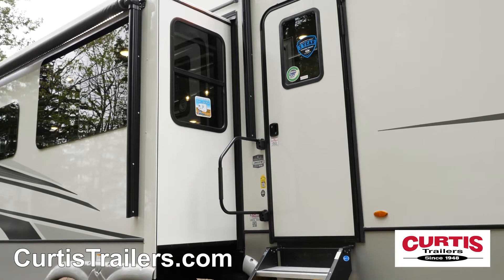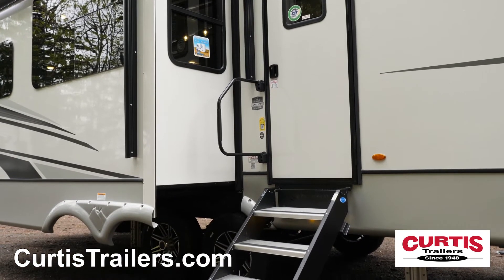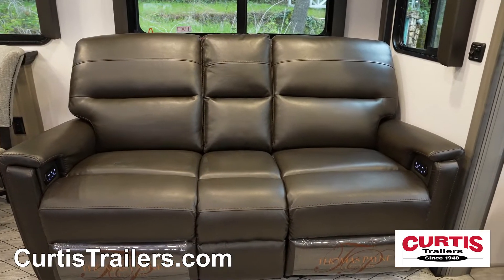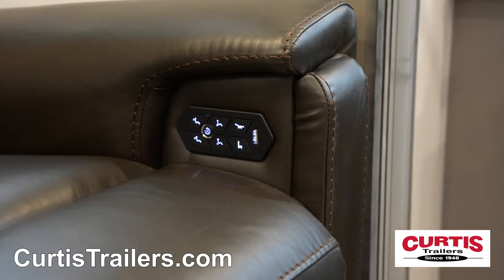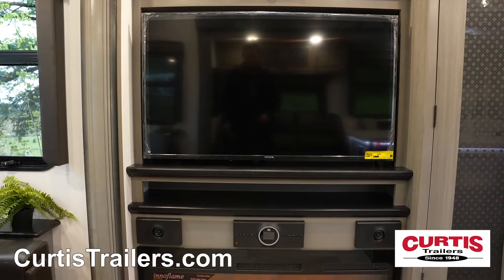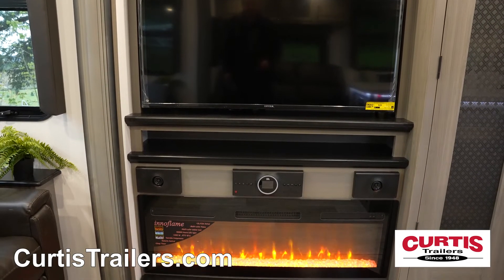At the entrance, you'll find a large friction-hinged door with folding assist handle and more rides step above steps. Walk inside and relax on the power reclining theater seats or three-person couch around the entertainment center with 50-inch HD LED TV and Bluetooth-enabled sound system above a cozy electric fireplace.